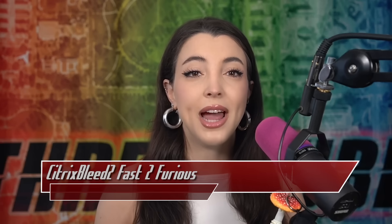Some affected versions are considered to be end-of-life, so hopefully this gets you to upgrade your instances. Thank you so much for watching ThreatWire for the week of June 30th, 2025. If you enjoyed this show, please head over to patreon.com/threatwire.